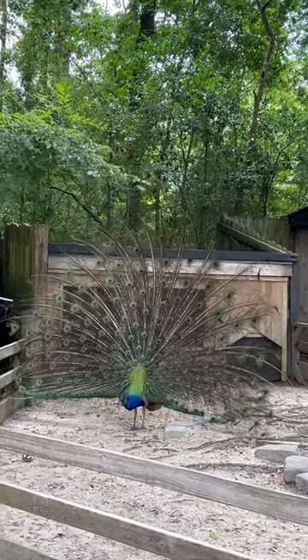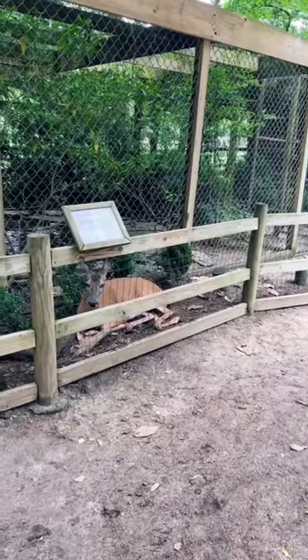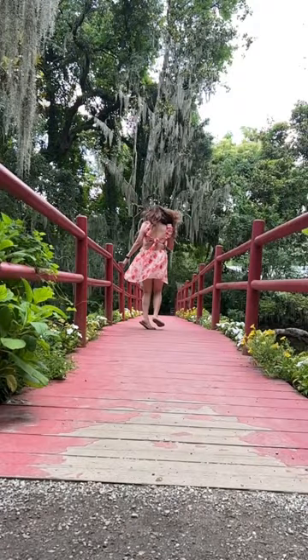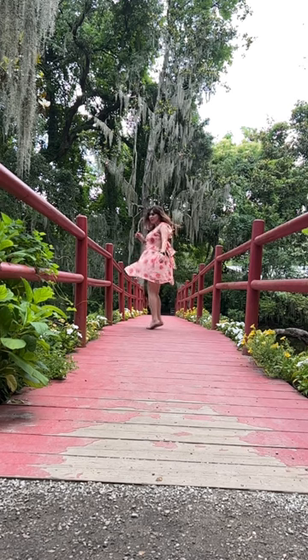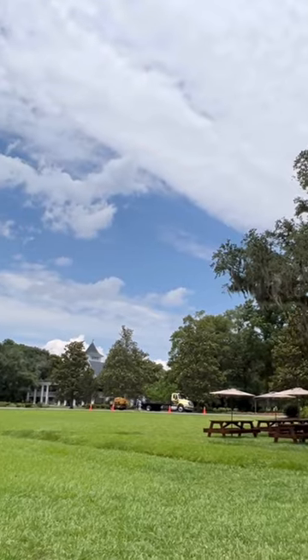There are so many peacocks on the plantation, and mind you, all of them are show-offs. Hi there, little guy! There are plenty of places to take a picture, but my favorite is this pink bridge.